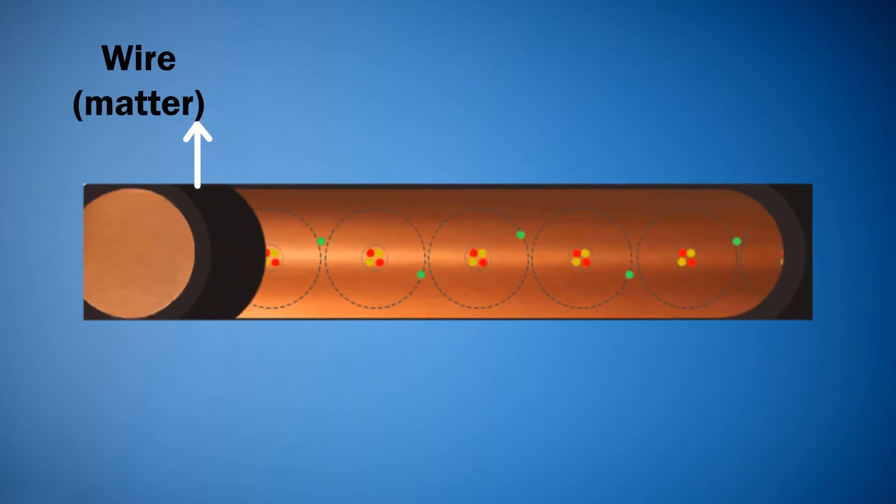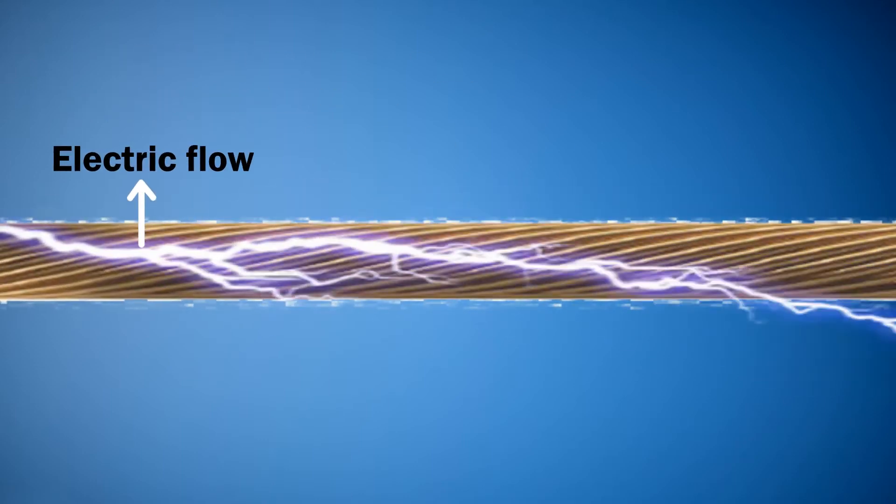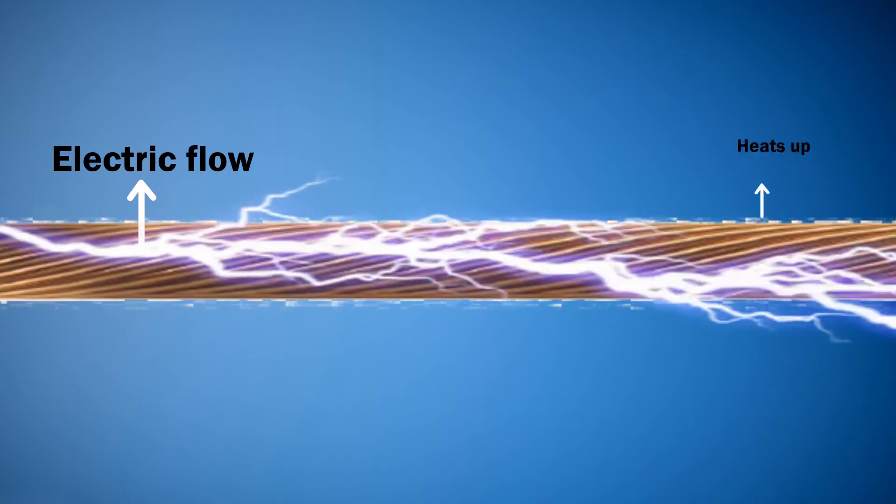Electricity is nothing but flow of electrons. When electricity flows through a matter, due to resistance, matter heats up.